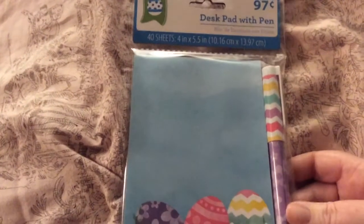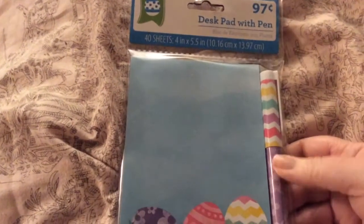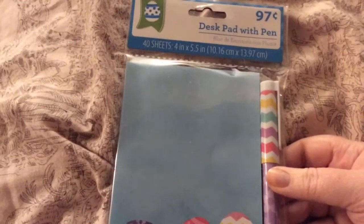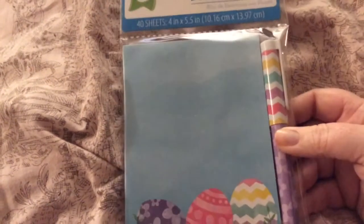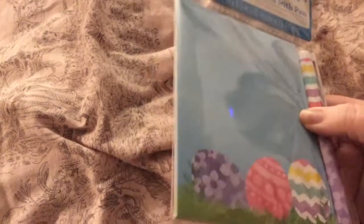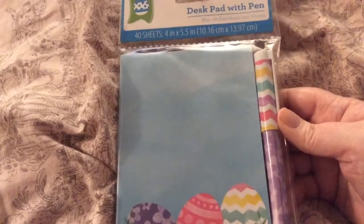I just got a few things. I got this desk pad with pen and I mainly got it for the pen. I love their pens that they have for the holidays. They write really good and for $0.97 you can't beat that with a paper pad. And they're really cute.